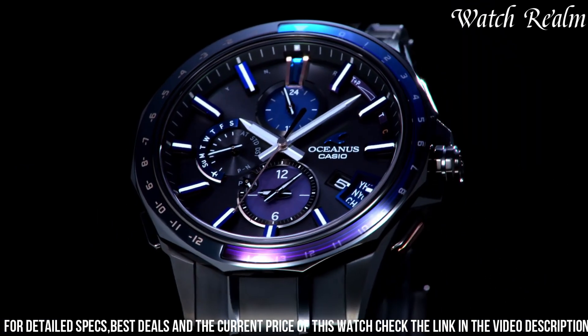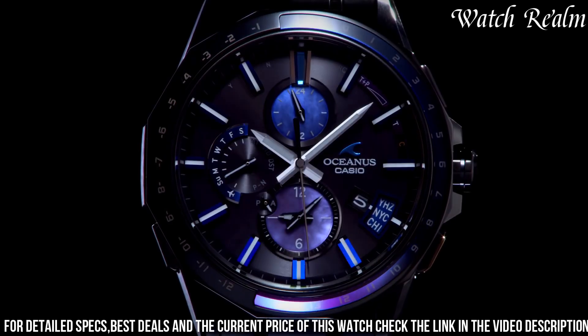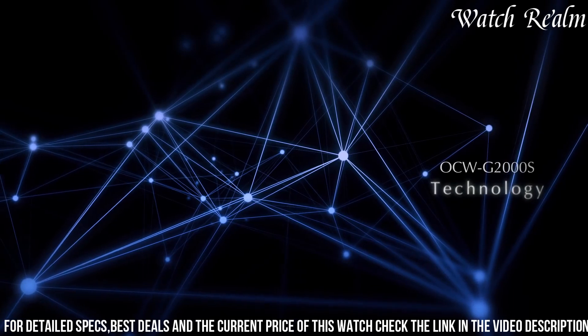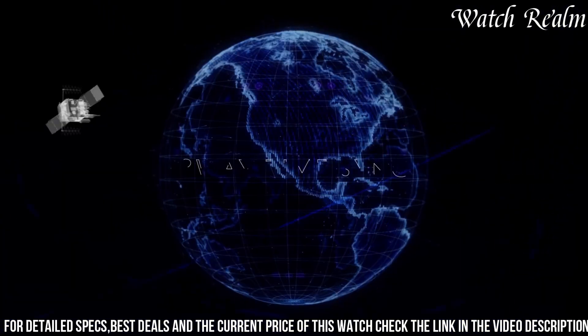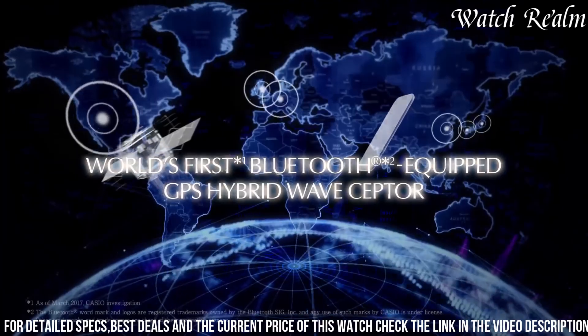Its world-time display enables you to keep track of multiple time zones effortlessly. Designed with meticulous attention to detail, the Casio Oceanus AKU 2000s is a perfect timepiece for those who appreciate both style and functionality in their everyday lives.